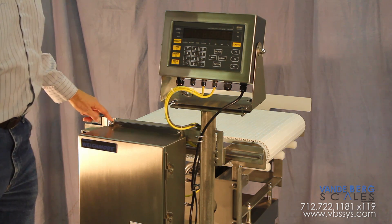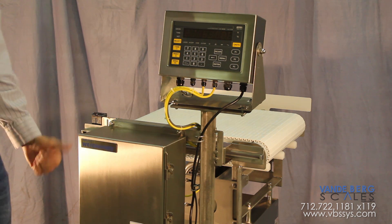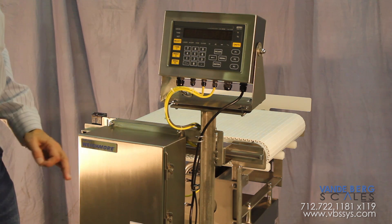It has very smooth welds and it is a legal for trade scale with a 25 pound capacity with divisions of 0.02 pounds — that's about one-third of an ounce.